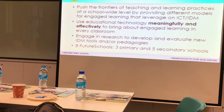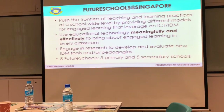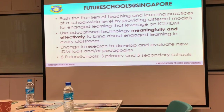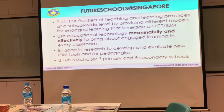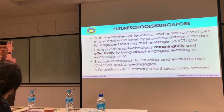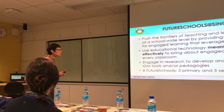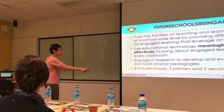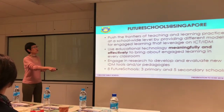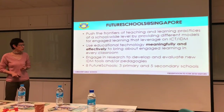We have no KPIs to do with ICT. We're not interested in measuring how many times we use ICT in the classroom. What we want is for ICT to be meaningful, purposeful, and hopefully make our teaching a little more effective. We also have staff who engage in research to develop and evaluate new IT tools and pedagogies.